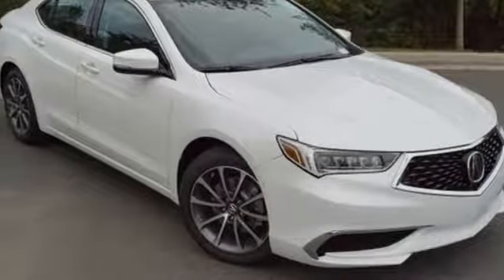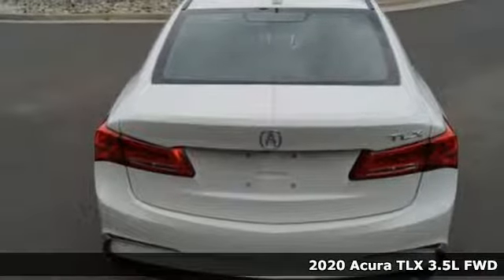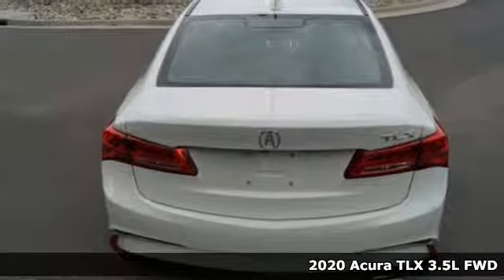It's a 2020 Acura TLX. This TLX is nice to look at and it's even better to drive.